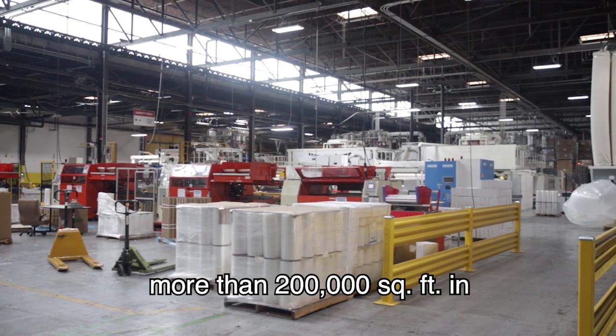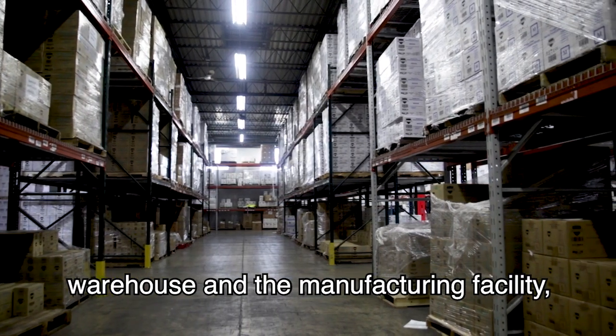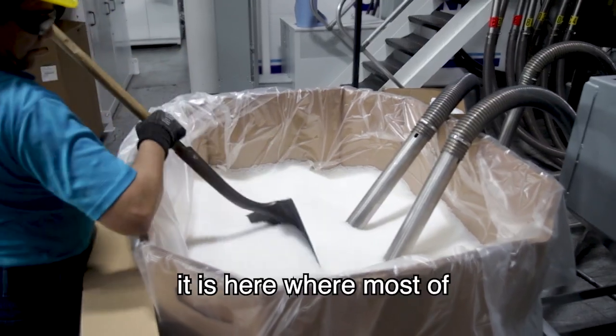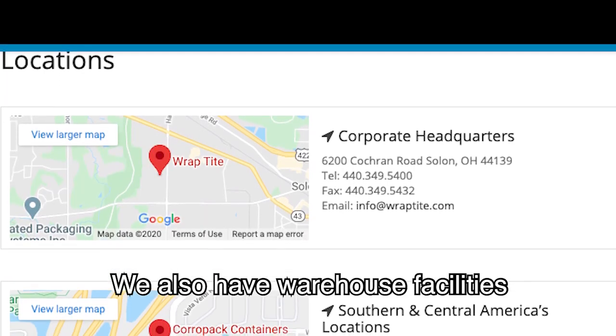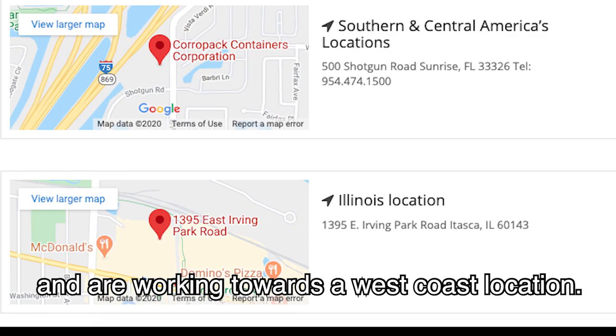With two buildings spanning more than 200,000 square feet in Solon, Ohio, serving as the main warehouse and the manufacturing facility, it is here where most of the products are shipped from. We also have warehouse facilities in Florida and in Illinois, and are working towards a West Coast location.